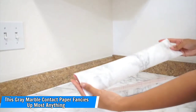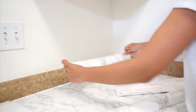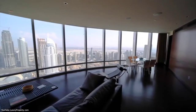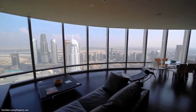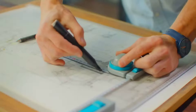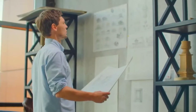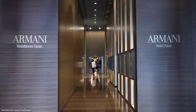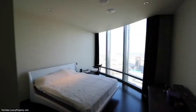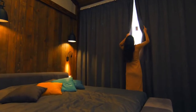Number 14: This gray marble contact paper fancies up most anything. I want to cover everything in my house with this gray marble contact paper. Is your coffee table looking a little worn? Fixed. Is your laptop or phone case scratched? Not any longer. You don't want to bathe the kids? Stick it right on top of the dirt. It's also great for dingy laminate rental countertops. For its realistic appearance and ease of use, this miracle cover-up has received over 500 five-star reviews.